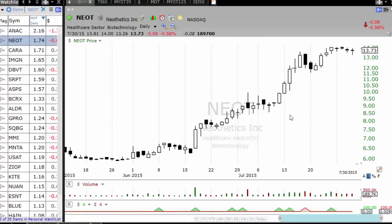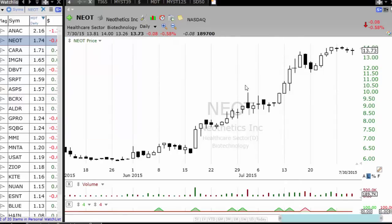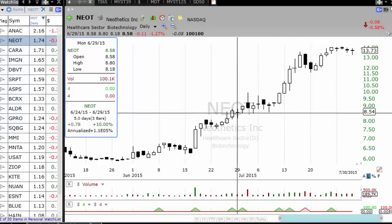Anticipation setups work best in a very highly trending stock or a stock with extreme momentum. Take Neotonics — this is the kind of setup you want to see, and then a breakout, and from that breakout in 5 days the stock made a 48% move. That's the kind of setup you are looking for.